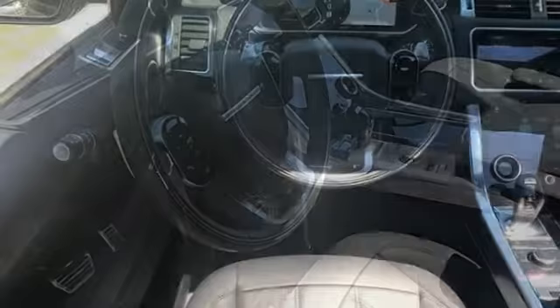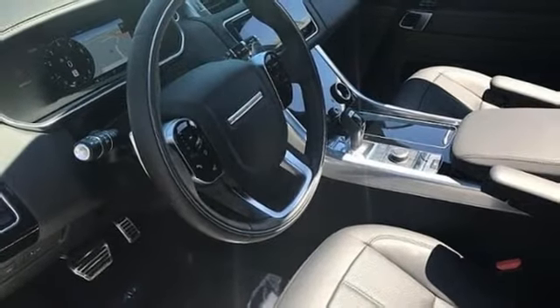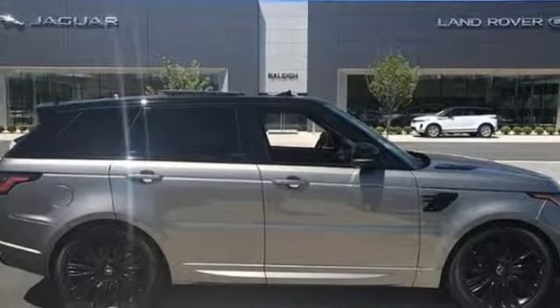Intercooled supercharged V8 engine. First and second row express open and closed sliding and tilting sunroof. Active front and rear anti-roll bar. Power with tilt down heated mirrors. Take it for a test drive today.